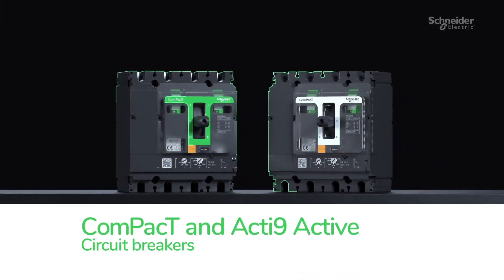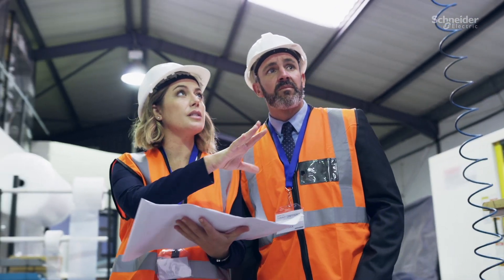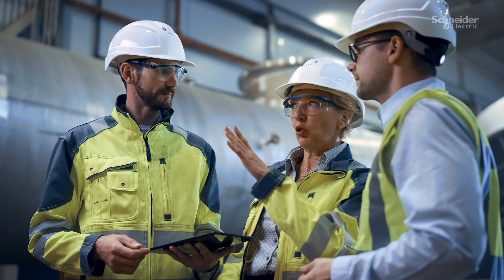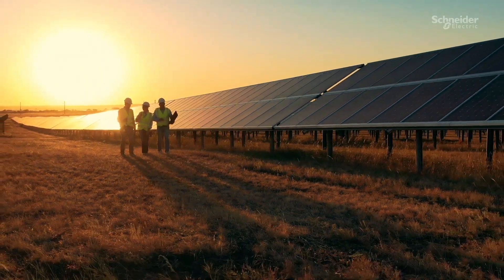We can help you ensure continuity of service. Unexpected interruptions can be devastating, but with Schneider Electric, we'll help you design, install, and maintain electrical systems that maximize efficiency, while helping ensure uptime every step of the way.